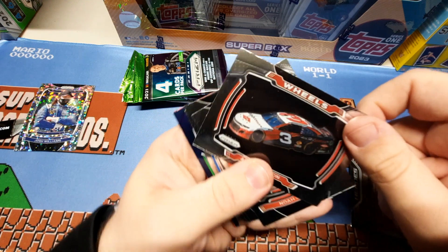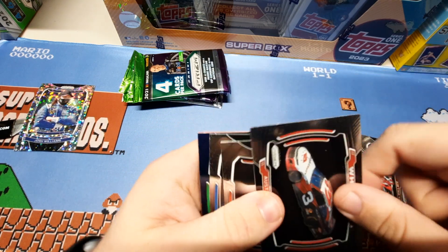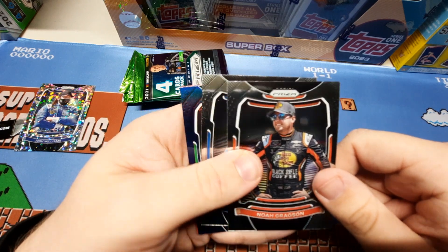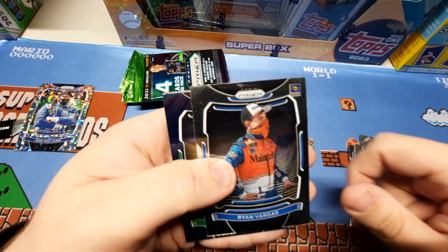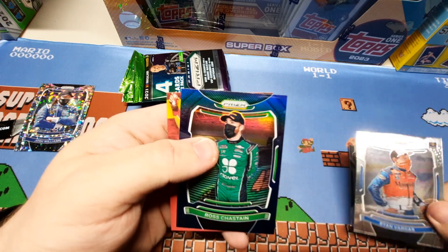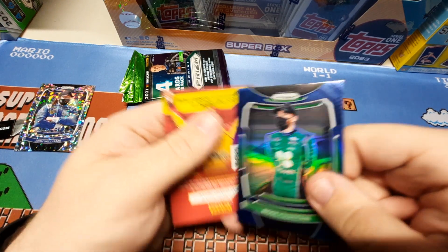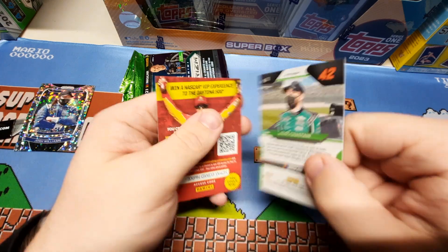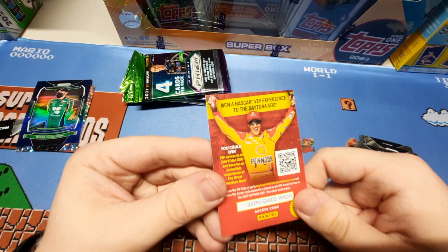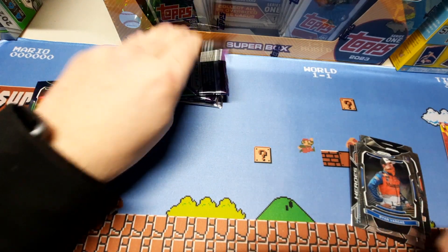We have Wheels — Austin Dillon, Noah Gragson, Ryan Vargas. If I butcher any of these names, I'm new to NASCAR. Ross Chastain — not numbered, nice card. And a promo card.